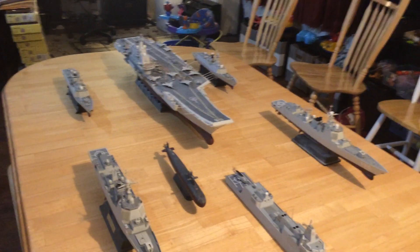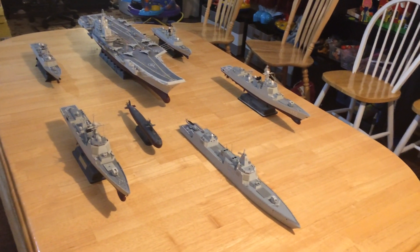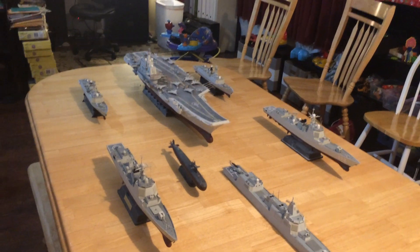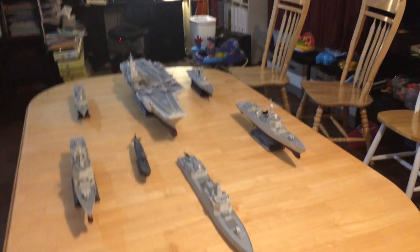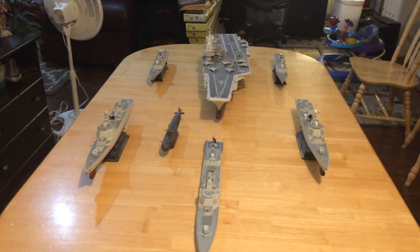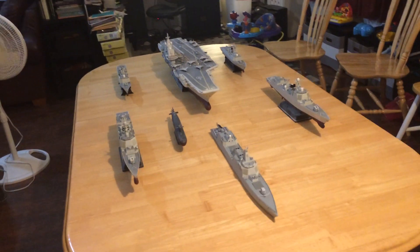An aircraft carrier full of strike aircraft, three Aegis-type escorts, two multi-mission frigates with vertical launch cells — not to be denied, this is a very strong showing that the Chinese have. I've built these in 1/350th scale and thought that I would put the entire thing out there.